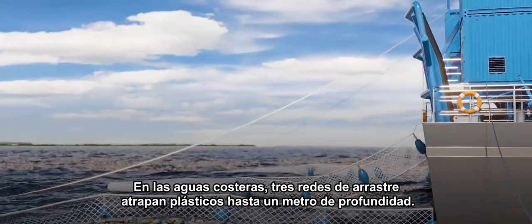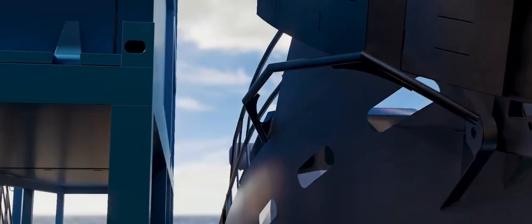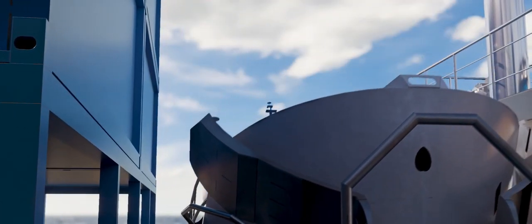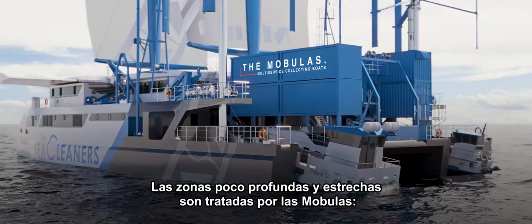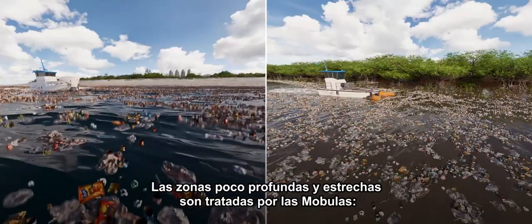Three trawls trap plastics to a depth of one meter, mainly in coastal waters. The mobulars — two multi-service boats on board — will collect waste in shallow or narrow areas.